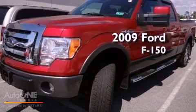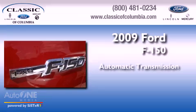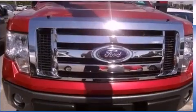This is a 2009 Ford F-150. This truck has an automatic transmission, a 5.4-liter V8, and four-wheel drive.